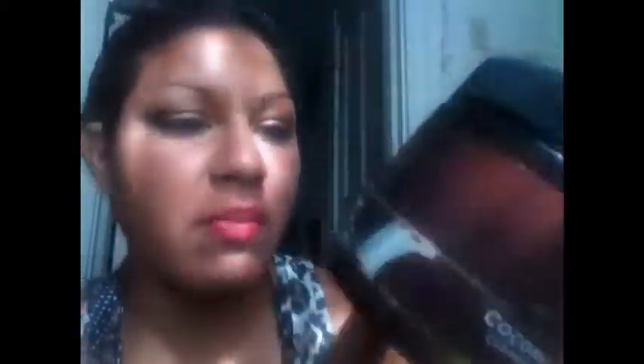It has tangerines I think in it — I can't even tell, it's all cracked on the back — but it has a lot of great stuff in it. It makes my hair really smooth and soft and it smells so good, and it is a great value — very affordable.